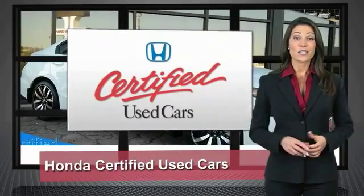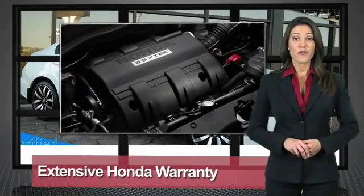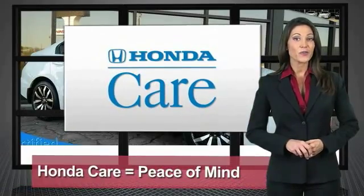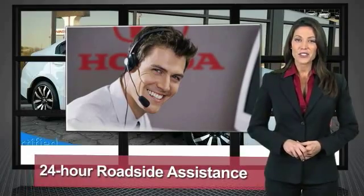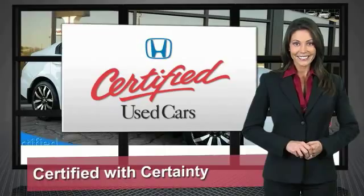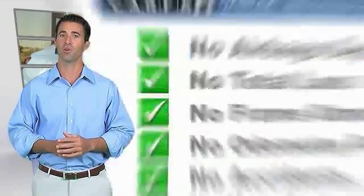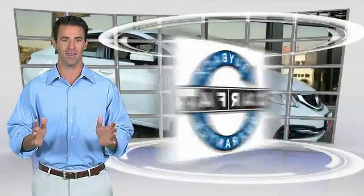Every Honda is a product of innovative engineering and quality manufacturing. Your dealer performs an exhaustive 150-point mechanical and appearance inspection to ensure that each vehicle meets Honda standards. Only well-maintained Honda models are eligible. Honda certified used cars — so reliable, they're certifiable. Here's another high-quality vehicle with a Carfax vehicle history report. Be sure to find a complimentary copy of this report online or contact the dealership. This vehicle qualifies for the Carfax buyback guarantee.